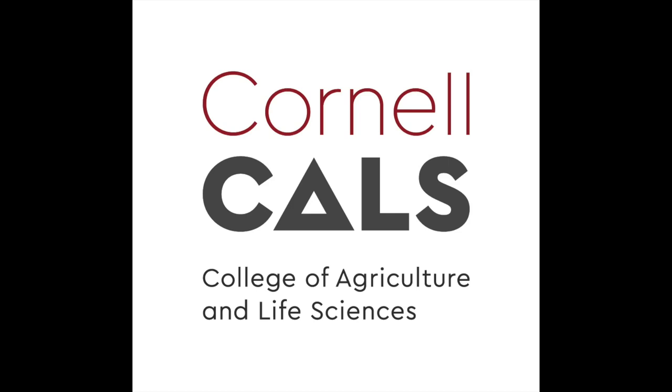This is a production of Cornell University. Welcome back, everybody. This is episode 18 of the Cornell Turf Show this year. Our guest today is Matt Elmore from Rutgers. You'll remember Matt from previous seasons coming on to chat weeds.